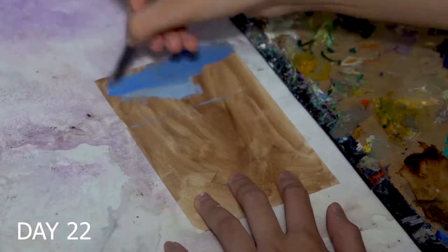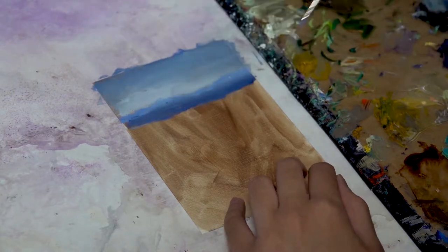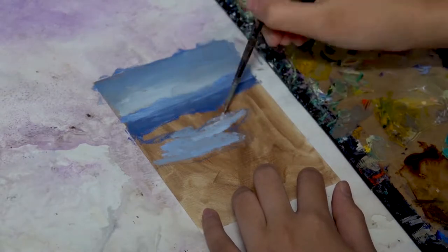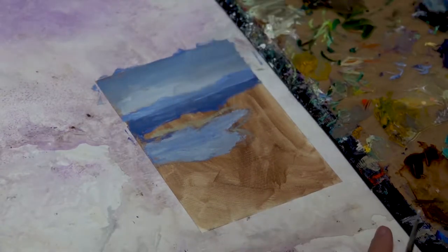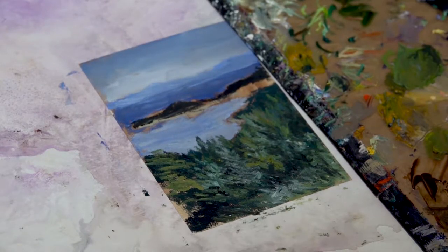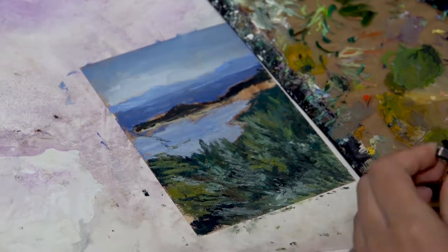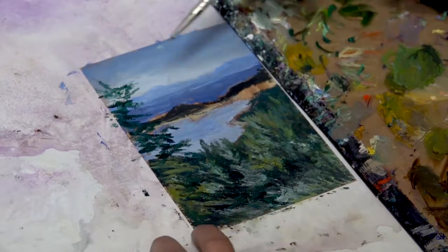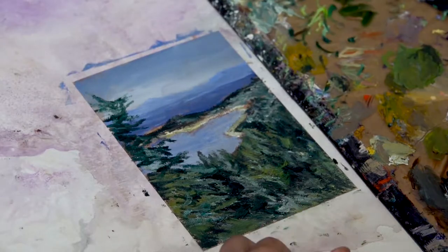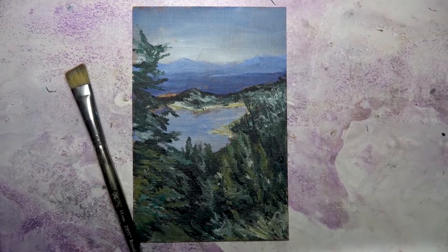Day 22's painting is referenced from a photo I took in Gibson's BC last year. I really liked this scene and I always wanted to paint it but I just never got around to until now. I really love how the brush strokes have more of an impressionistic and moody style — that's probably my favorite part about this painting. Here it is, the completed Day 22 painting.